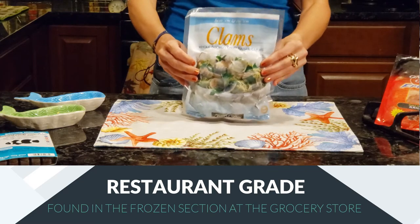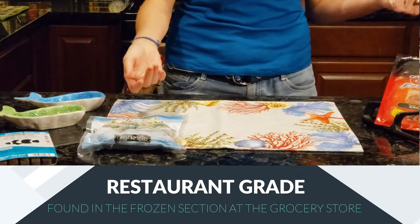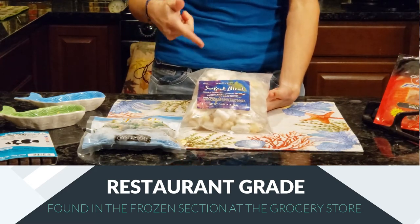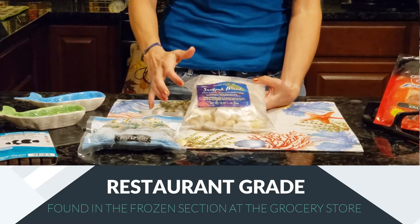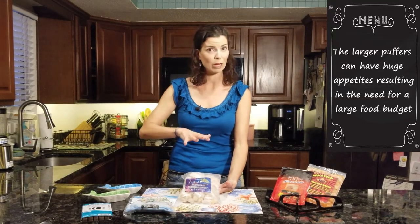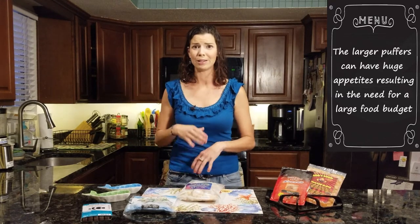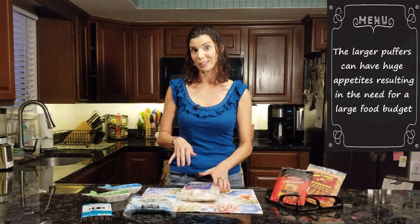Right here I've just got a bulk pack of clams that you can use — I think I got that from Ralphs or Albertsons. Next up, this is probably one of my favorite blends. I've actually used this — it's got squid, scallops, and shrimp in there. This is actually from Trader Joe's, it's like $7.99 a bag. It's a great variety, especially for those larger pufferfish that are really big meat eaters. It helps keep those costs a little bit lower.